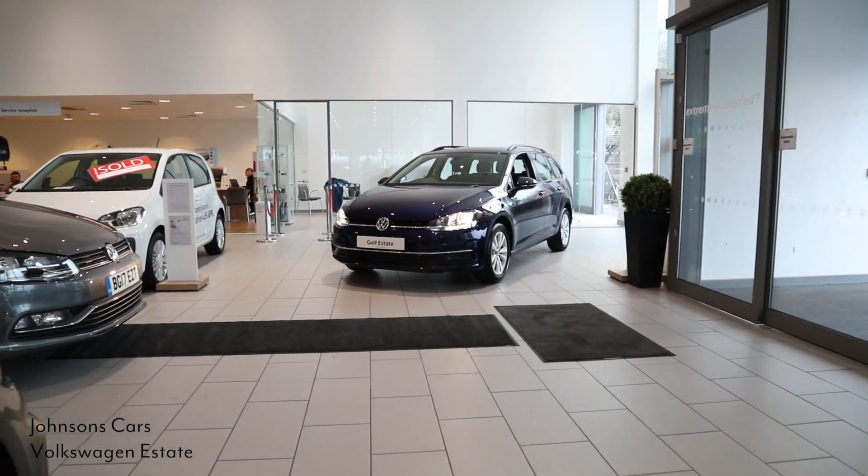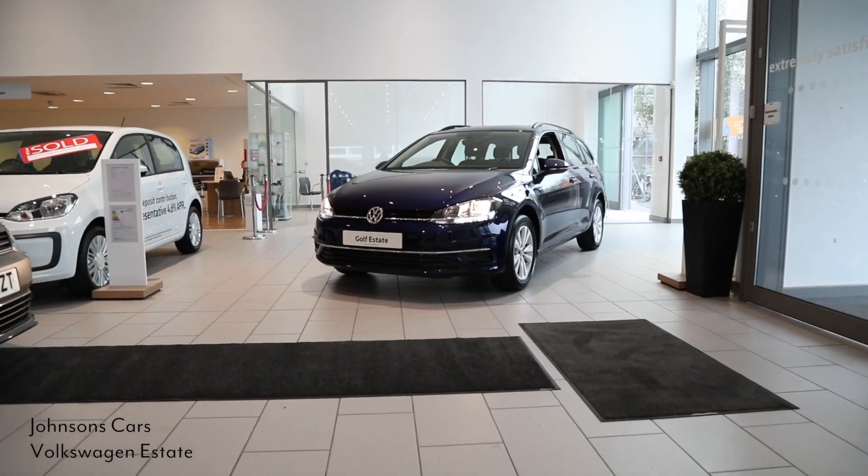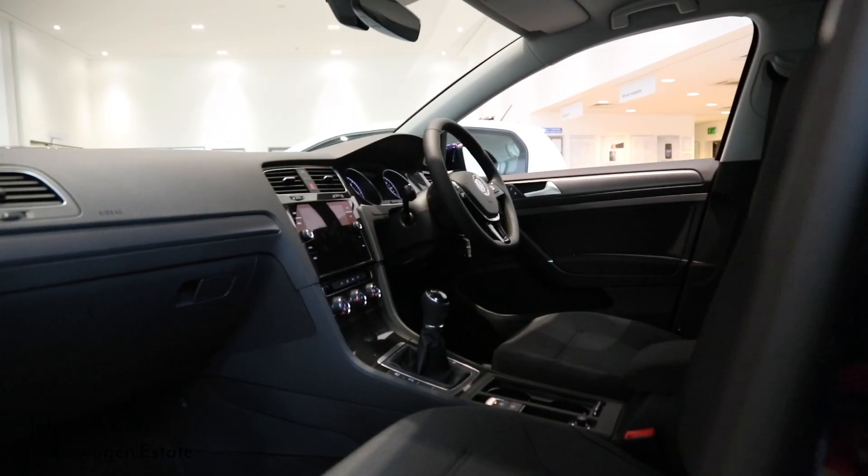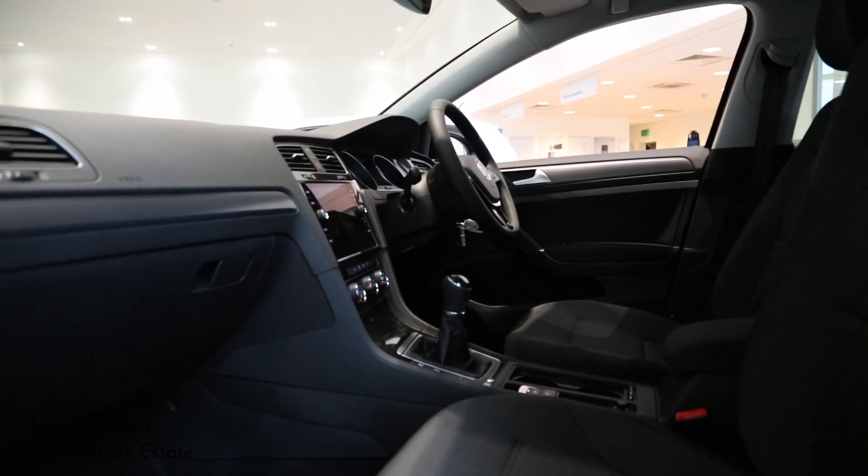Equipped with everything you need to drive confidently and comfortably, benefit from a range of intelligent driver assistance systems and modern infotainment technology.